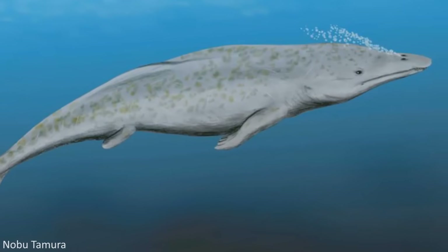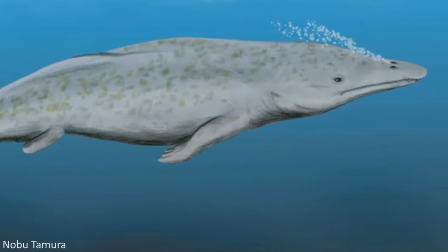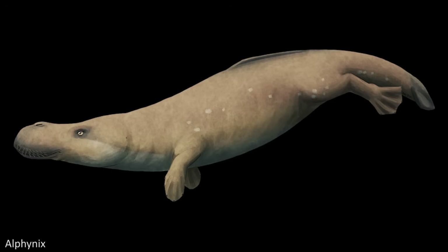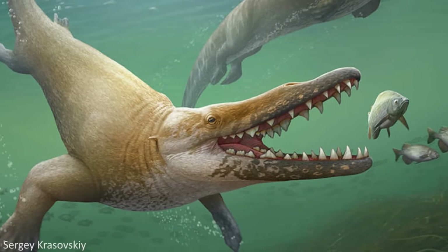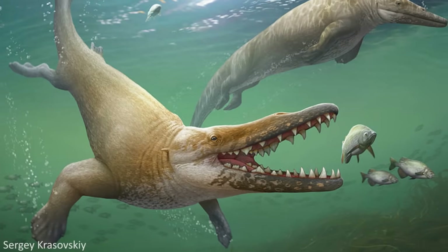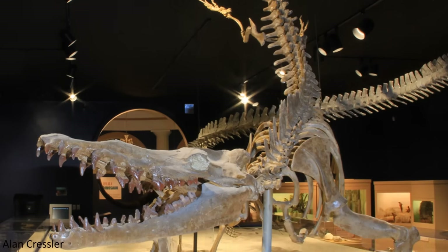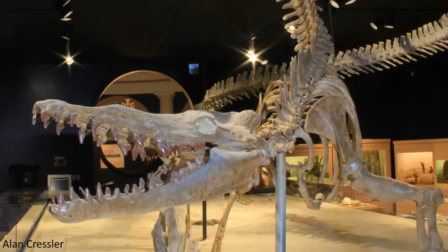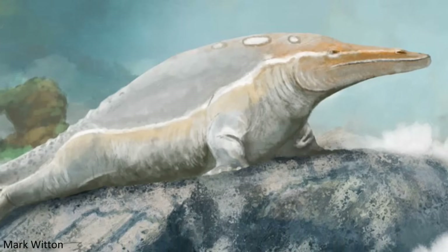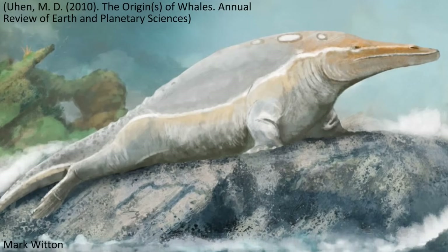The next most derived clade of Archaeocetes is Protocetidae, comprising a much larger array of taxa in sixteen genera. There are three different subgroups within Protocetidae: Protocetinae, Makaracetidae, and Georgiacetidae. These prehistoric whales are also known from India and Pakistan, where they likely originated, but subsequently spread across much of the rest of the world between about 49 to 40 million years ago, with fossils uncovered from coastal deposits in Africa, Europe, and the Americas. Pelvic and hind limb material is known for some members of this clade, illustrating that many Protocetidae, with the exception of maybe two species, would still have been capable of walking on land.